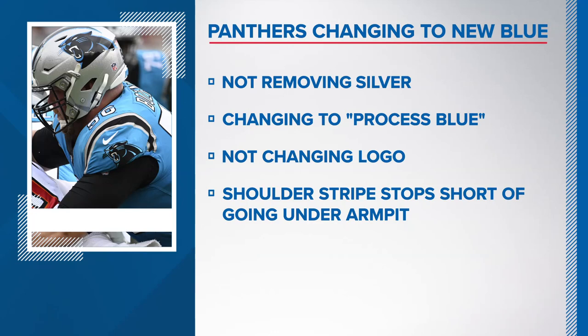So again, according to the team: silver stays, the logo is not changing, not a total redesign — just a different shade of blue.